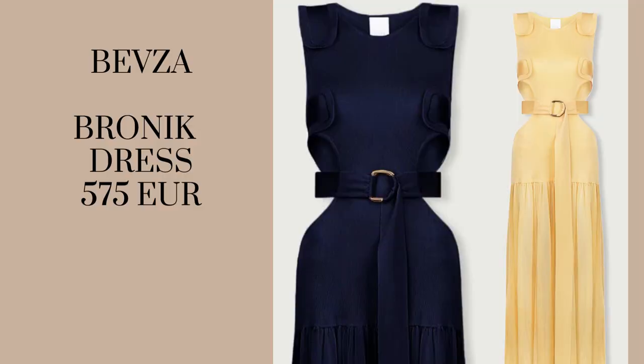Let's start with the brand Bevza. Take a look at this beautiful dress called the Bronick — it's very artistically tailored, the cutouts are very tastefully placed, it fits and hugs in the right areas, and drapes loosely over the legs. It's not boring by any means, but it's also not loud and over the top.